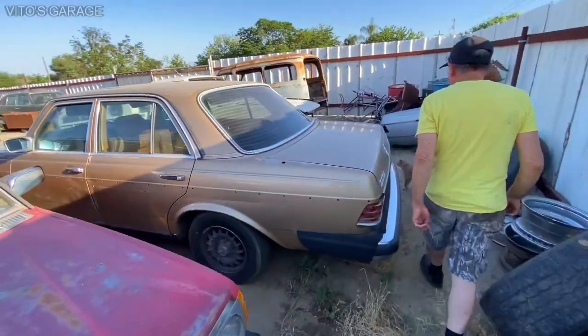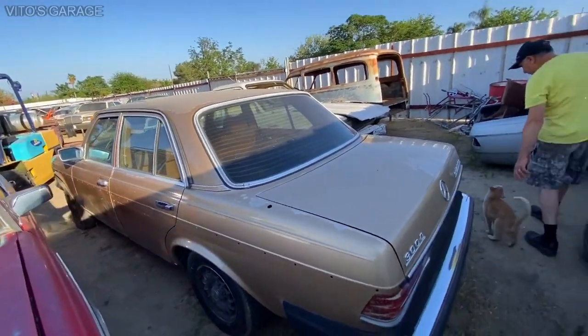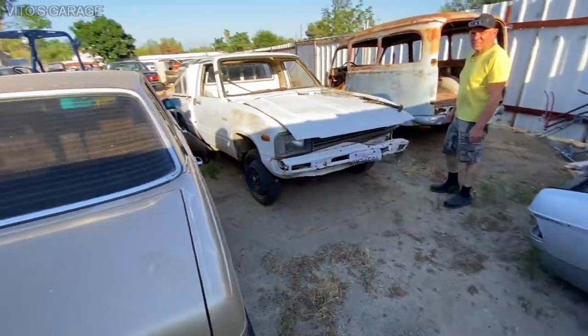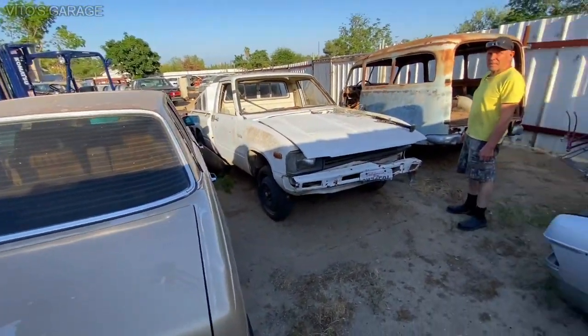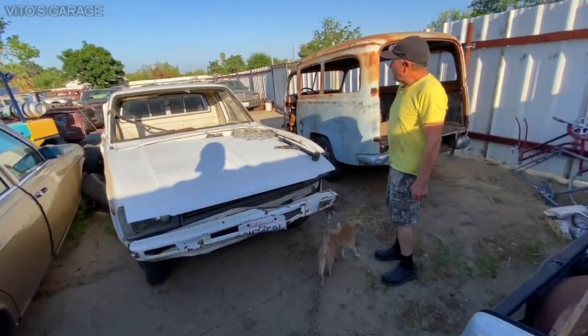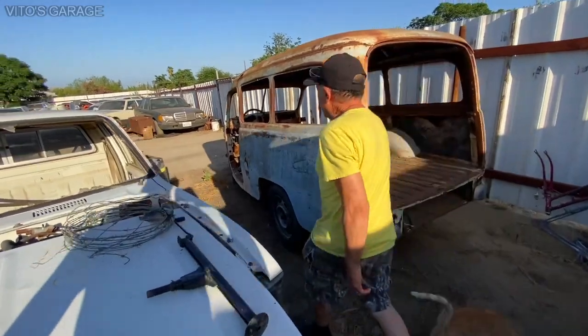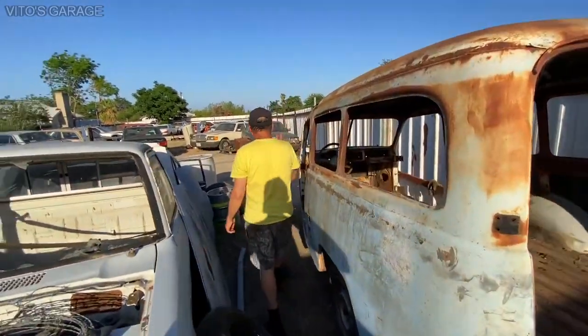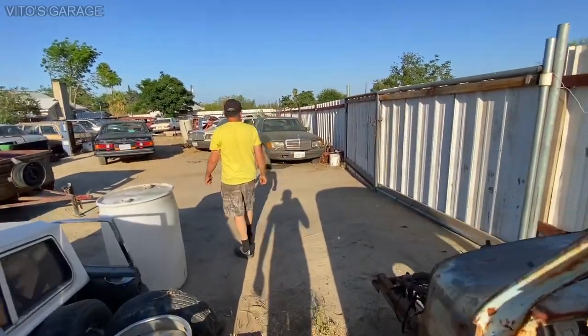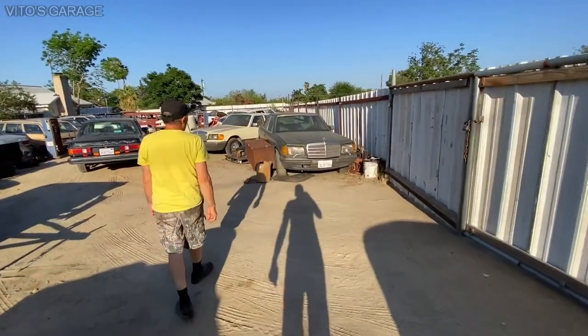You made my day today, by the way. Just knowing that these cars are in this place means they're in good hands. You just got those two W126s. Is that green one right there a Euro? That green color is a Euro — Euro bumpers and everything.